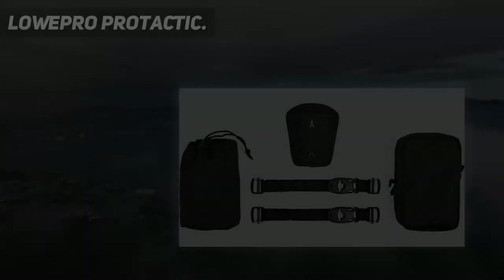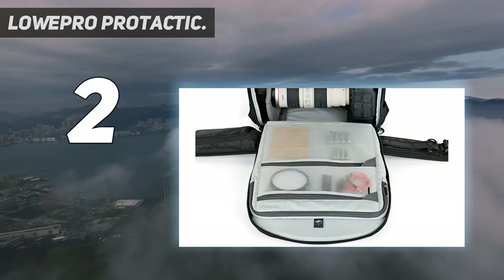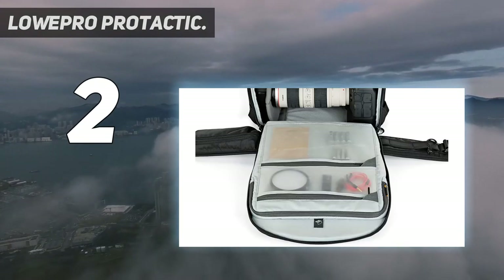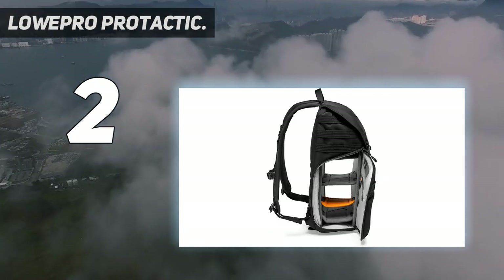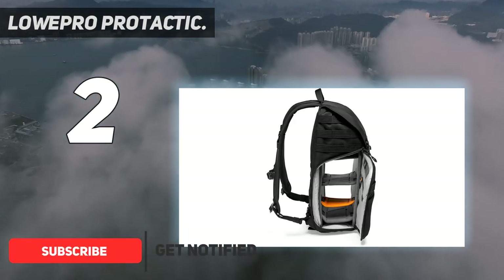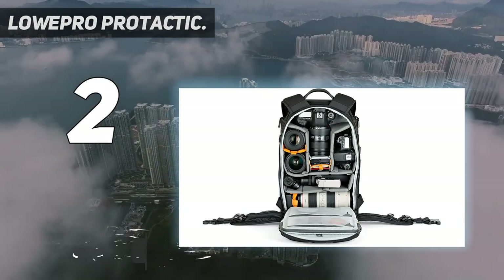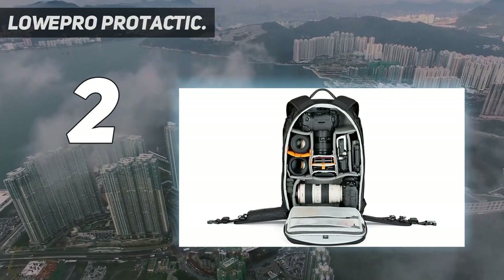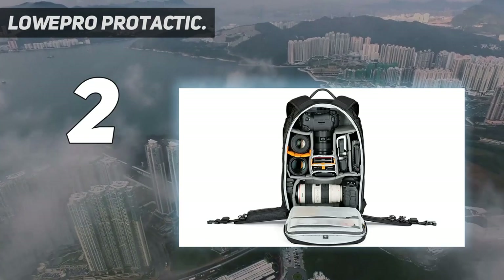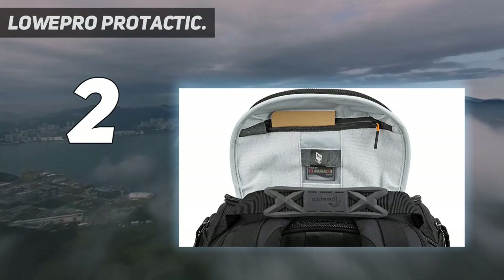Number 2 on my list: the Lowepro Protactic. While it's fairly slim, this backpack can nevertheless hold one or two DSLRs or mirrorless cameras, both with attached lenses, plus up to three additional lenses. There are access points to the cameras at the top and on both sides, so it's quick and easy to get at what you need. The whole camera compartment can also be opened via a rear zipper, after laying the bag down on its front and angling the shoulder straps out of the way.